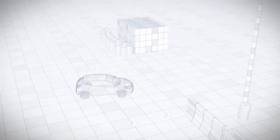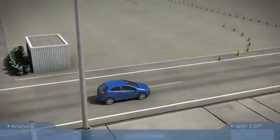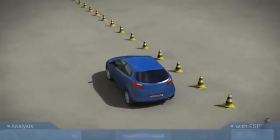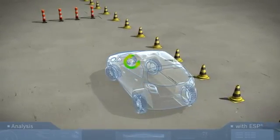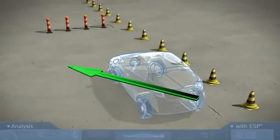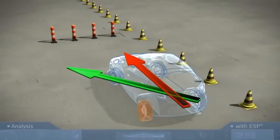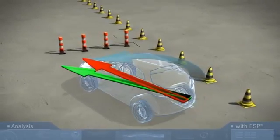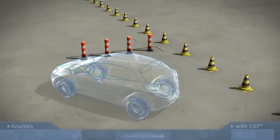Simulation setup — test track, vehicle with ESP. Analysis: what happens during the first steering maneuver? The driver suddenly has to swerve to the left. The steering angle sensor transmits this to the ESP control unit. But the yaw rate sensor signals that the vehicle is understeering, heading straight towards the obstacle. In a split second, ESP briefly brakes the left rear wheel very sharply. This produces the desired countering force so that the vehicle responds as the driver intended.